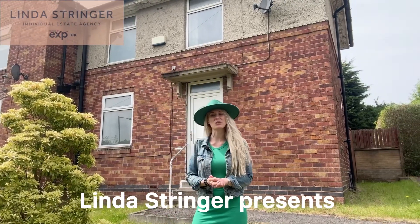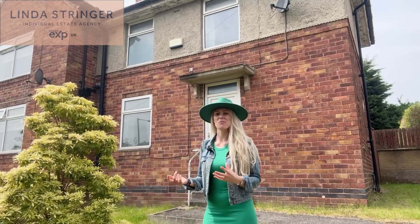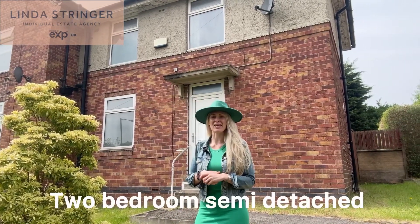Hello and welcome to Halifax Road. This is a two-bed semi-detached property, perfect as a first home, ideal to put your own stamp on. So come with me and let's go take a look inside.